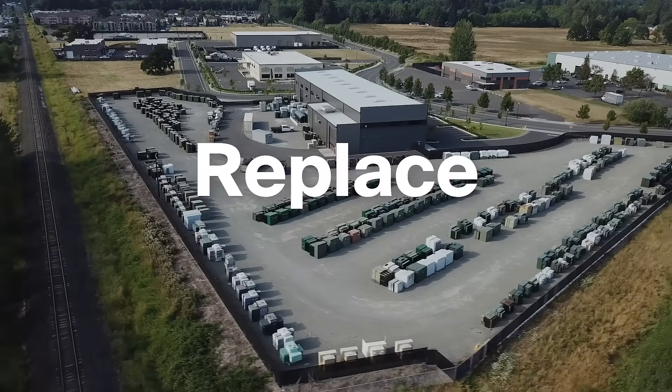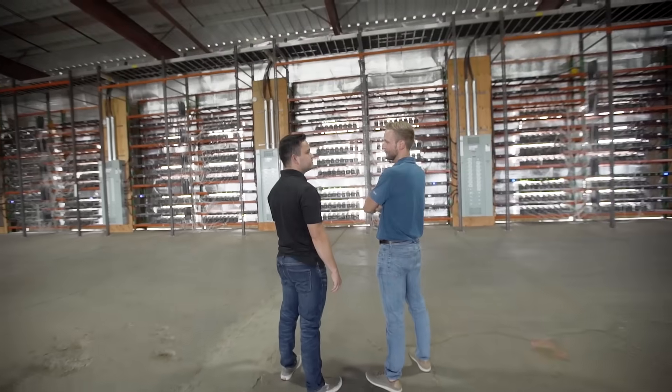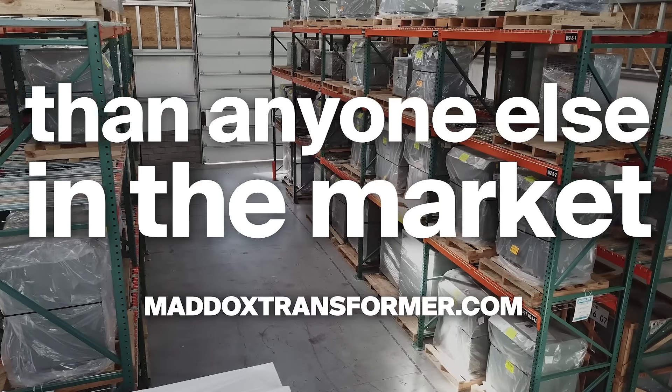Whether you need to find, customize, sell, repair, or replace your equipment, rest assured we do it all. So if you're in charge of getting big electrical projects done, put Maddox to work — we stock more new and reconditioned transformers than anyone else in the market.